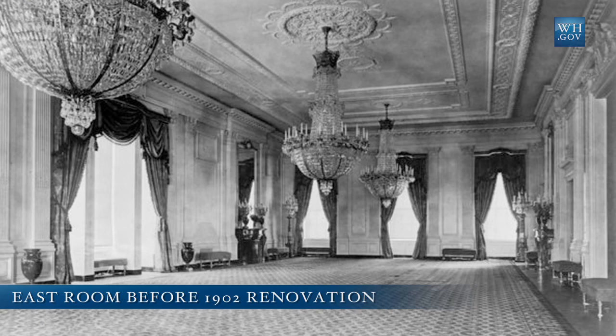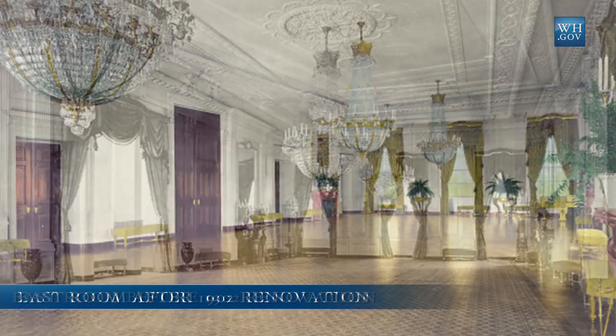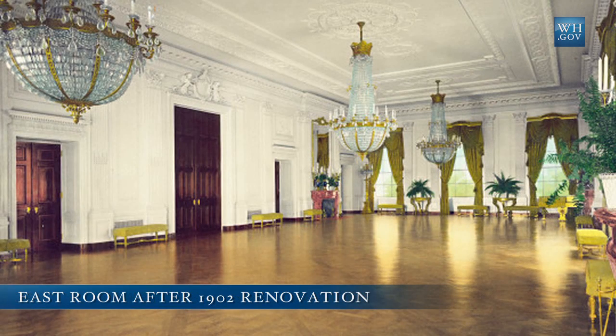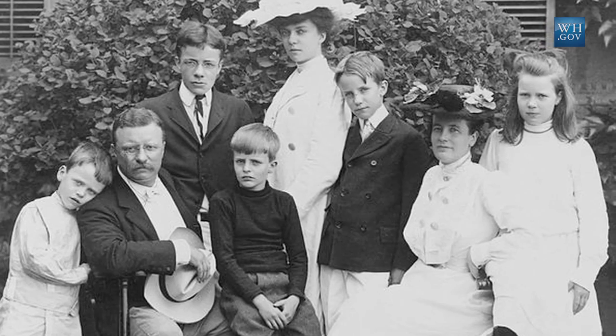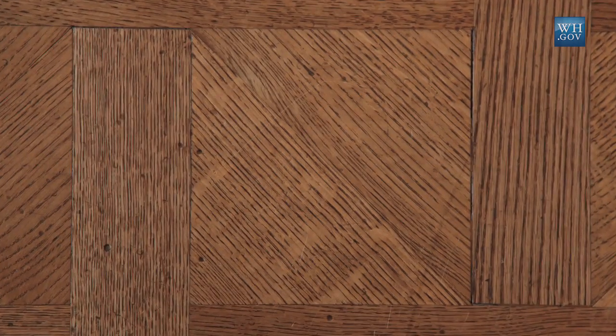Theodore Roosevelt was very active with the renovation of the White House in 1902. This room had no carpets at that time and was a great favorite of the Roosevelt children, who were known to roller skate on the beautiful parquet floor.